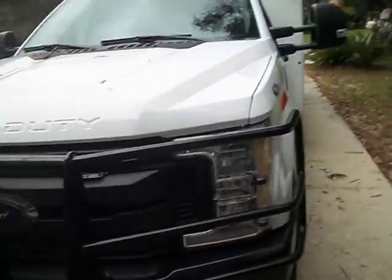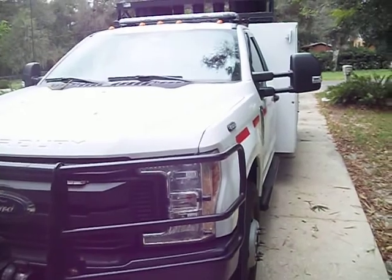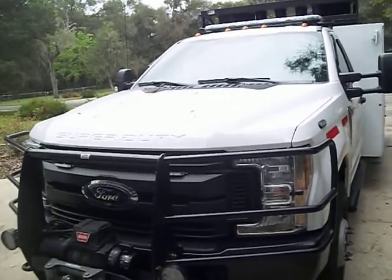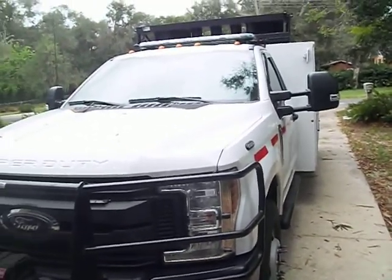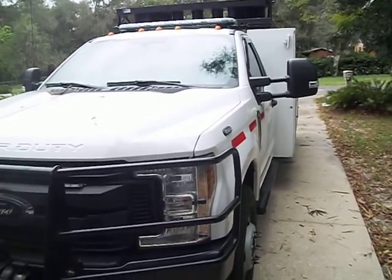So many times we get called out this weekend. This truck will be around for a long time. It's a 2019 Ford F-350. Nothing but fun — another day in the life.